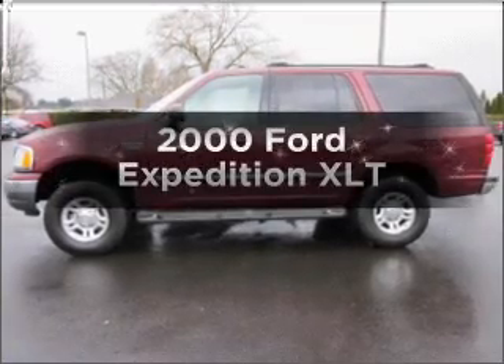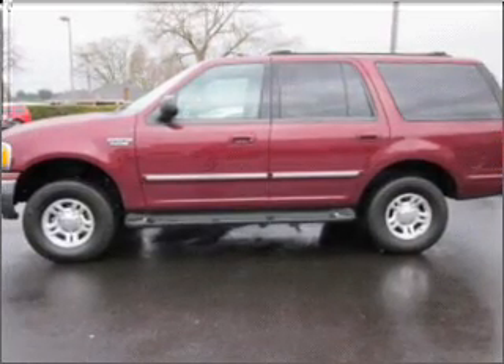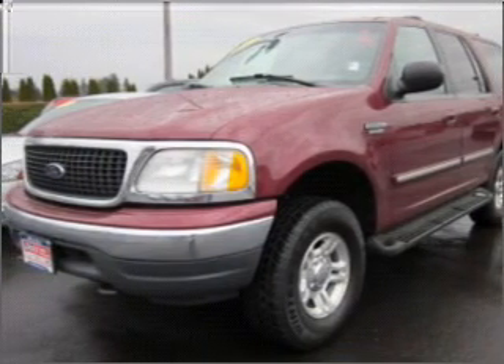If you're looking for an automobile with great attributes, look no further. With a powerful eight-cylinder engine connected to a smooth-shifting automatic transmission, premium wheels give a more luxurious look.